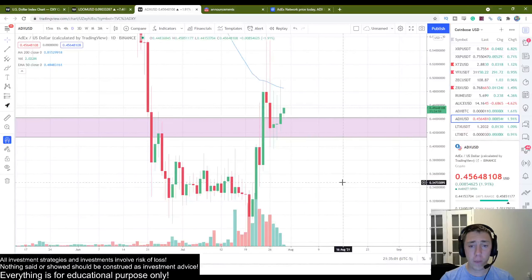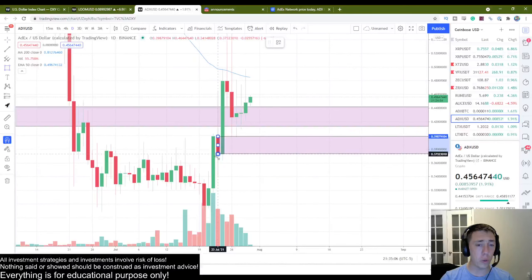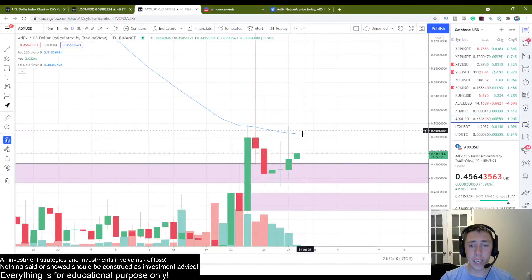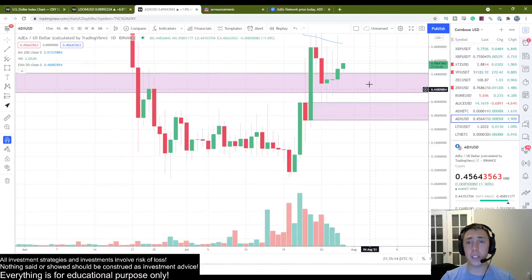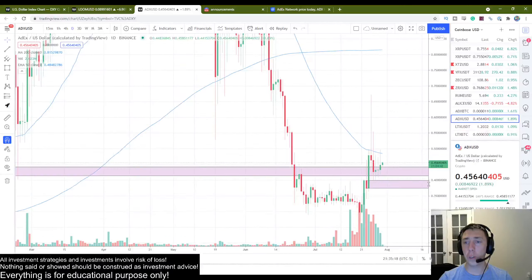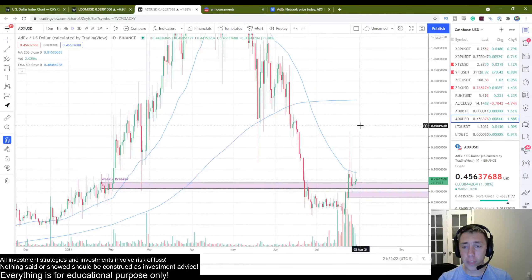Right here you can see we have a daily breaker that was established. Using the rectangle tool and expanding it out — price came down, did a solid retest, and is starting the next increase. This looks amazing. I'm definitely feeling Loom vibes right now.